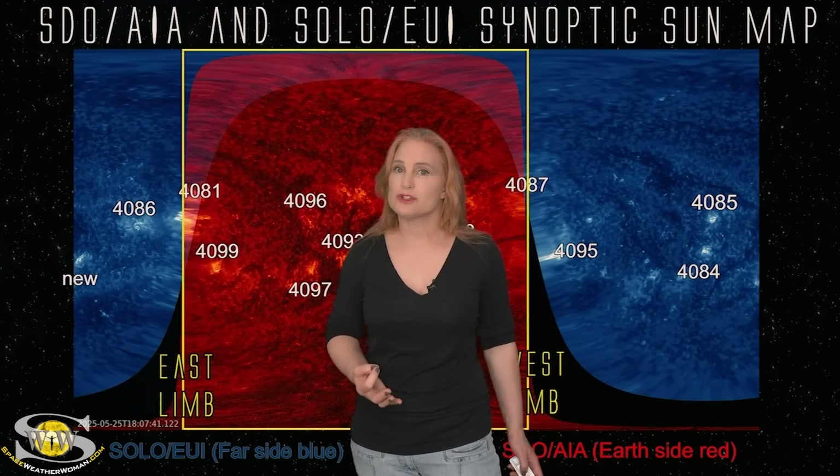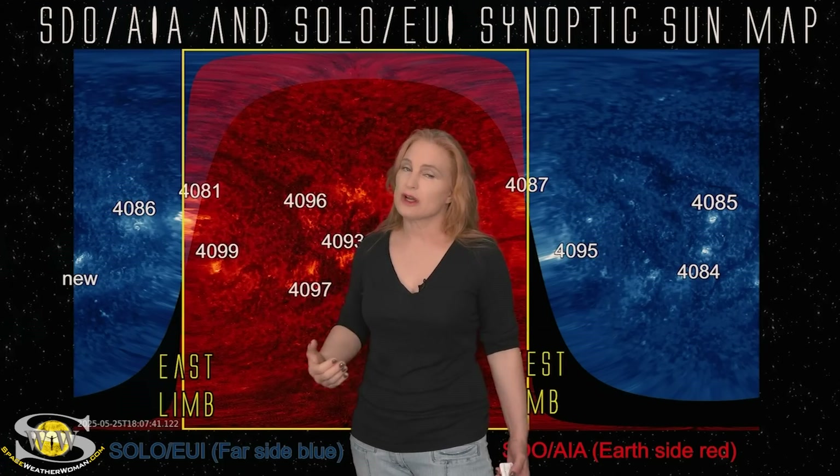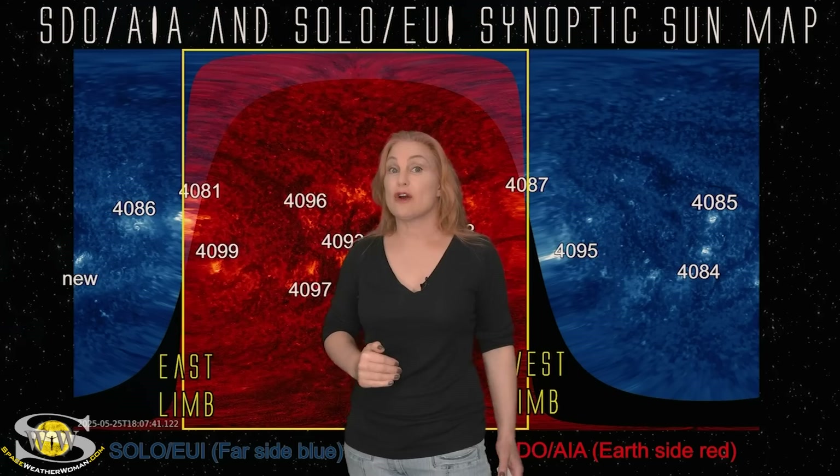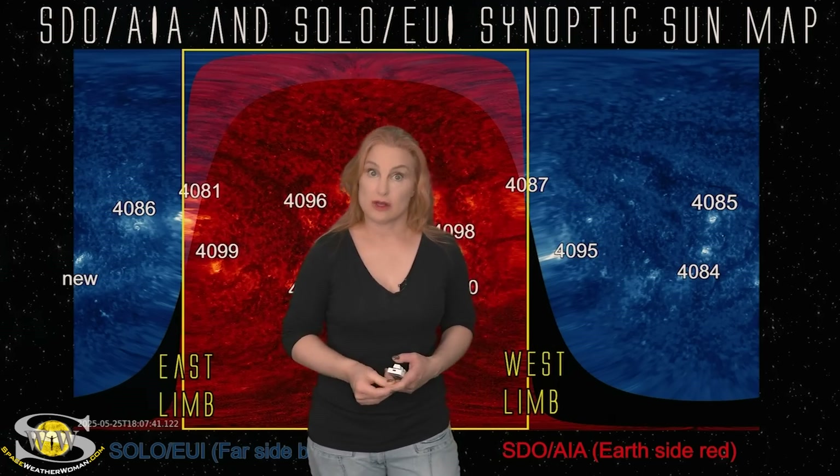Amateur radio operators and emergency responders, expect that those big radio blackouts aren't going to go away anytime soon — not necessarily R3 level, but R1 to R2 are definitely on the menu.